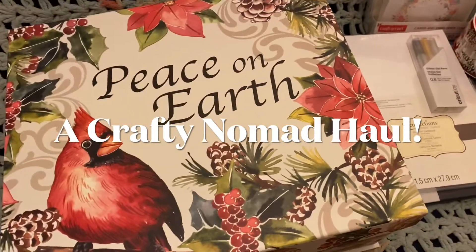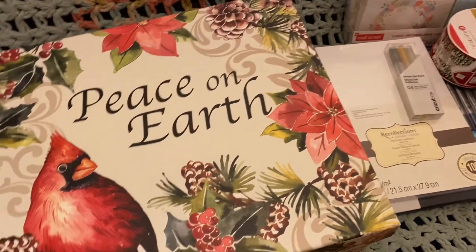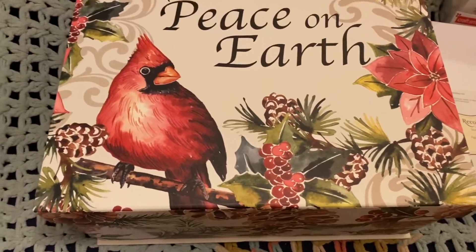I had a gift card. I still have some gift cards left, but I went to Joann's and Michael's. Let's look at the Joann's haul.